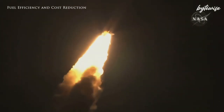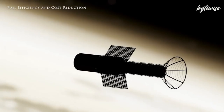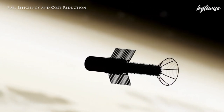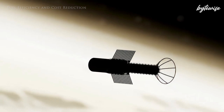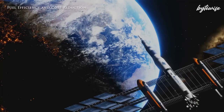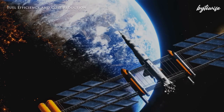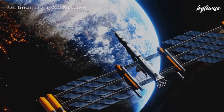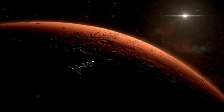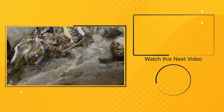Our journey into the stars is on the brink of a major transformation. The pulsed plasma rocket, with its groundbreaking technology, promises to cut travel times to Mars to just two months. If we embrace technologies like the PPR, we can turn the impossible into the routine, bringing the dream of interplanetary travel closer to reality. If you're intrigued by the potential of the pulsed plasma rocket and how it can revolutionize space exploration, don't forget to subscribe.